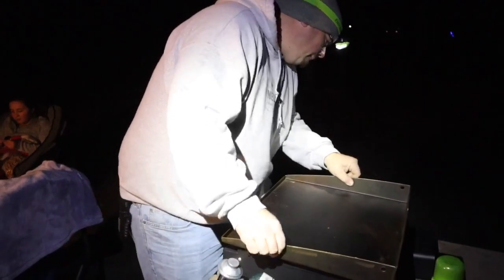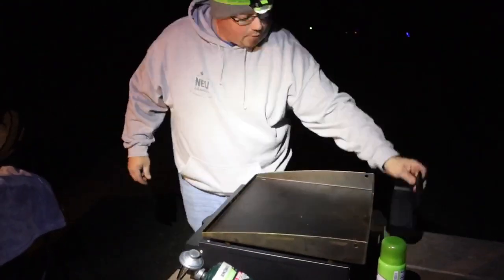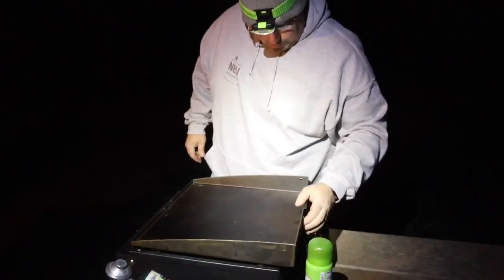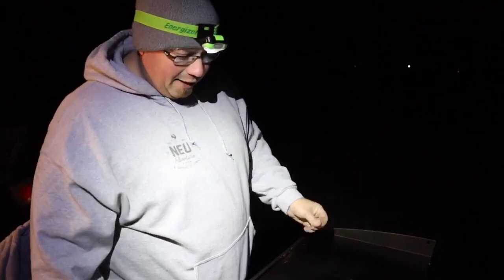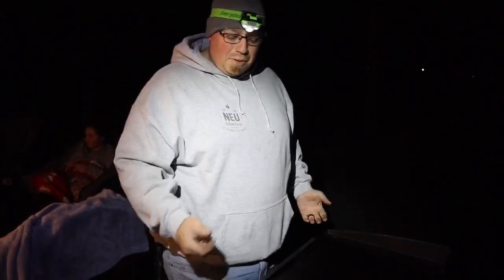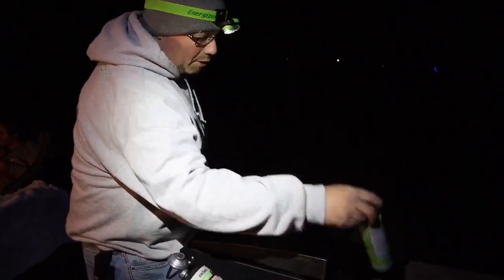Put your tray down and it comes with a little grease catcher. Once you get it seasoned in really good, you don't really need any type of cooking oil, but I usually put a little olive oil down. We forgot to bring olive oil on this trip, so we're going to hit it with some canola and have ourselves some pork chops for dinner.